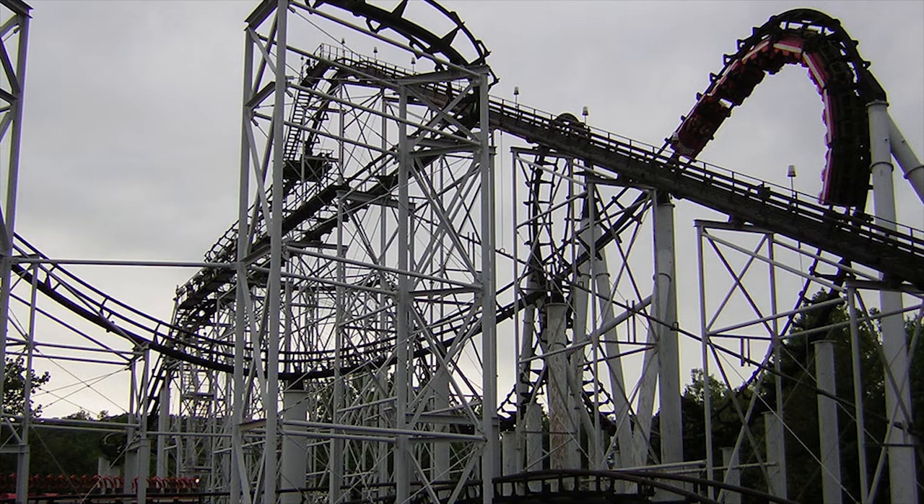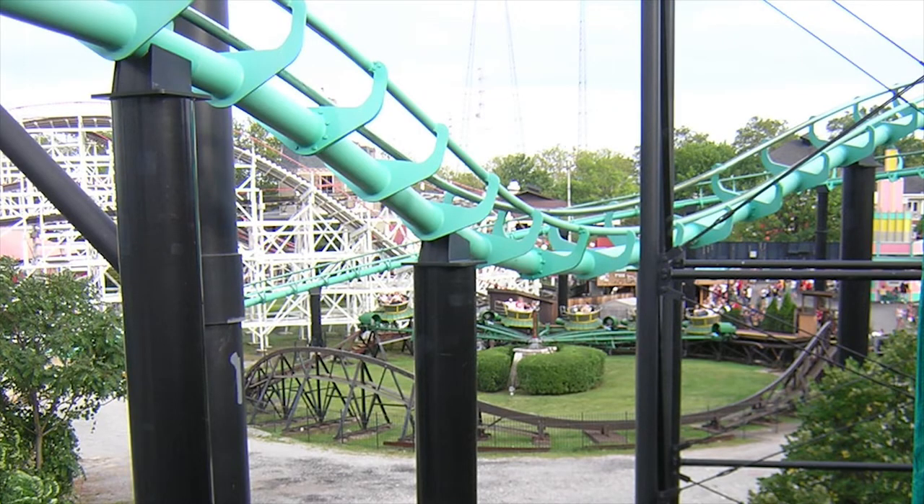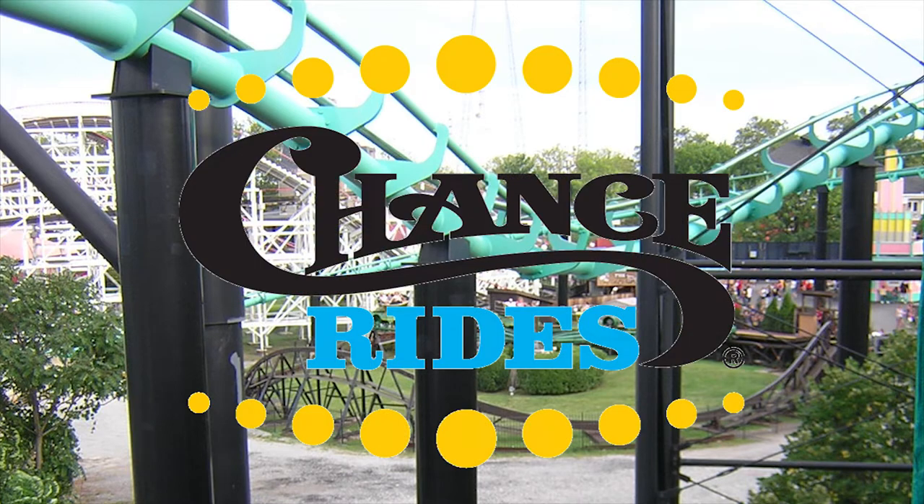Like Ninja at Six Flags St. Louis — it passes all of the tests, meaning it should be an Aero, but it's actually made by Vekoma. And if you weren't confused enough, another manufacturer also uses a similar track design to Aero: Chance Rides.